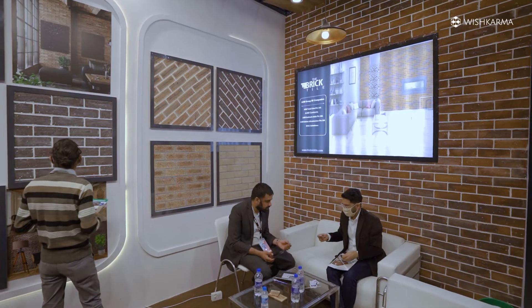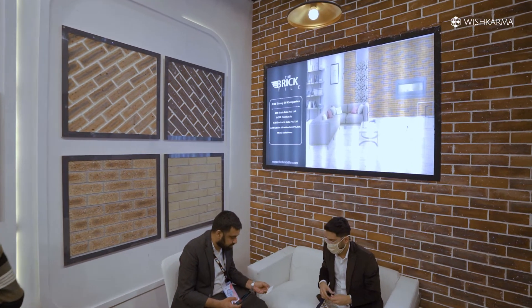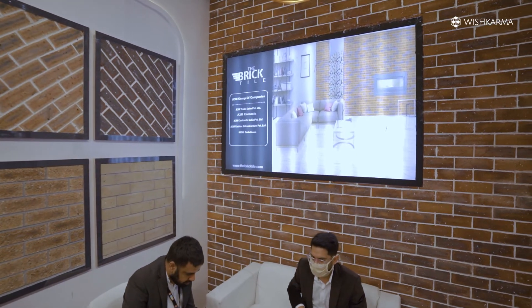There are terracotta tiles you can use in the drawing room or as a highlighter wall. You can use them in the balcony, the exterior, and also on the terrace. It will look very beautiful.